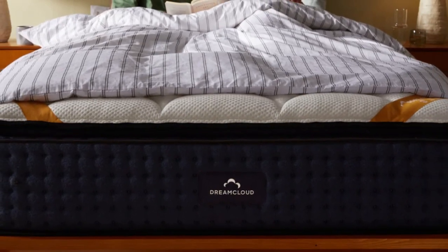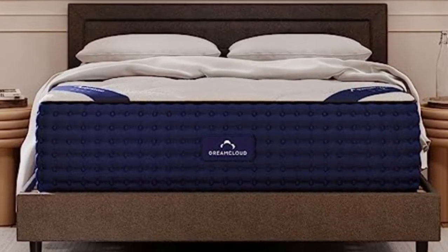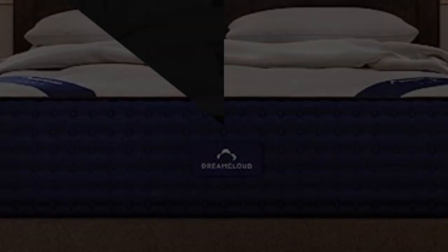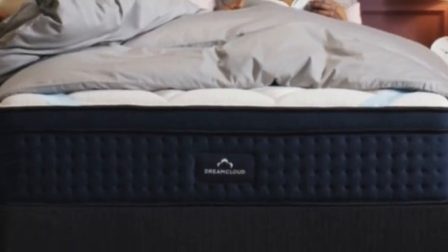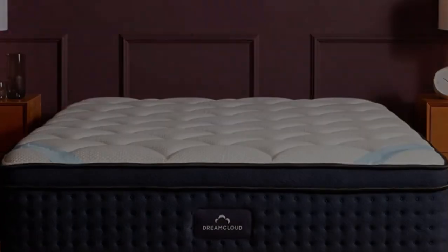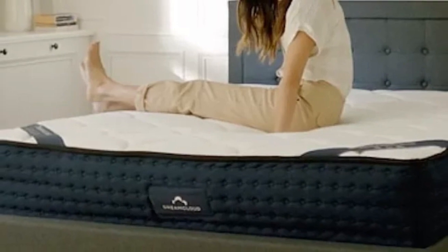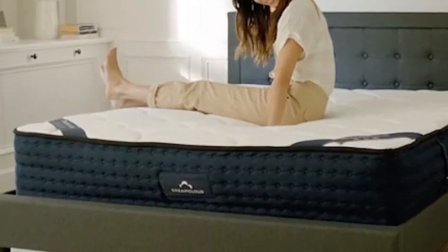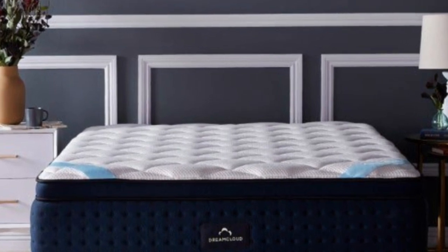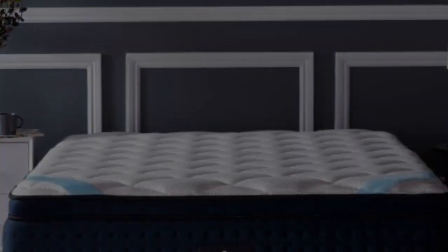The DreamCloud's price point falls well below average compared to the average hybrid model and shipping is free throughout the contiguous U.S. You'll receive a generous sleep trial with your order that spans 365 nights, giving you plenty of time to test the mattress and decide whether it's right for you. If you keep your DreamCloud, you'll also qualify for a lifetime warranty against structural defects.